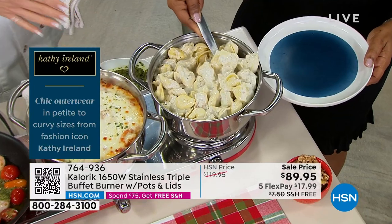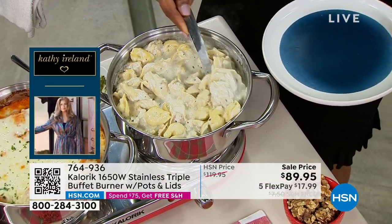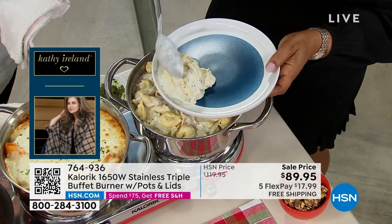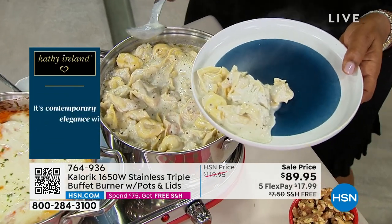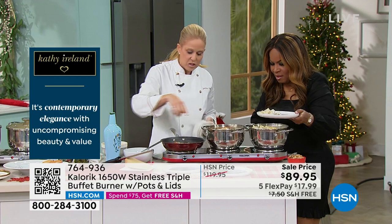Yum! If I was having book club with all the girls, or if you were having a football party, you're going to pull out your triple burner. If you're having Thanksgiving at your house, then you're going to put your stuffing, your mashed potatoes, your sweet potatoes there. This is, again, from the oven — that baked rigatoni.